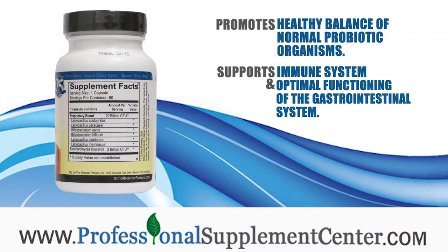What does OrthoBiotic do? Probiotic microorganisms bolster the immune system and promote a healthy balance of normal probiotic organisms. Probiotic organisms support the health of the immune system and the optimal functioning of the gastrointestinal system.